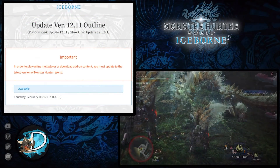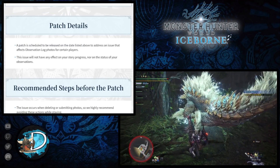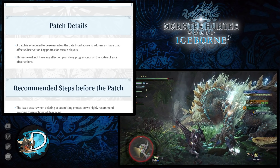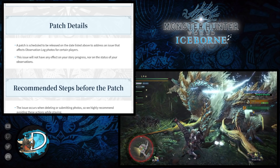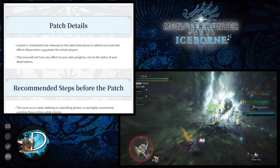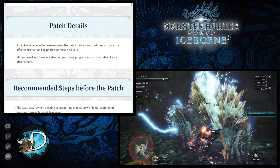First of all, this patch was released to address an issue that affects the observation log photos for certain players. The observation logs are all to do with the camera and the Linnean researcher found in Seliana. Capcom stated that the issue will not have any effect on story progress, nor the status of your actual observations.